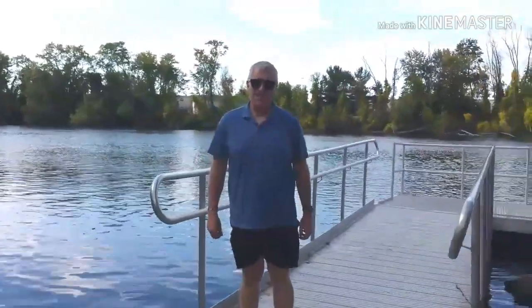Is that a GoPro? No, it's just my camera. I'm going to be on your YouTube channel. Yes.